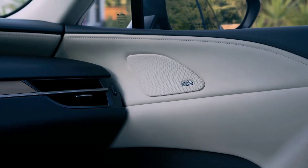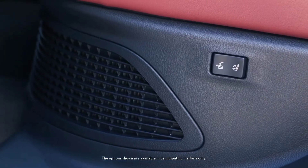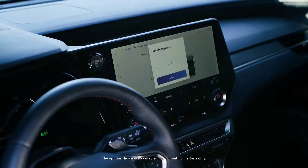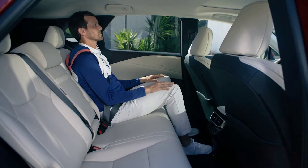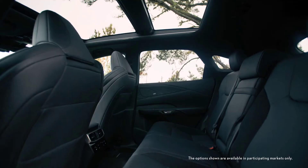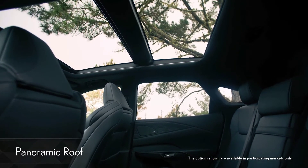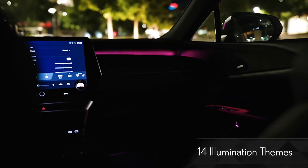Doors and seats have an L-pattern embossing, which is all new to Lexus and gives the space a three-dimensional look. In the rear, available power folding seats can be controlled from the seat switch, a button in the cargo area, or from the multimedia screen. A first for the RX is ventilated rear seats to keep passengers comfortable on a warm day. The available panoramic roof brightens up the cabin during the day and allows stargazing at night. You can select one of 14 colored illumination themes to match your mood.